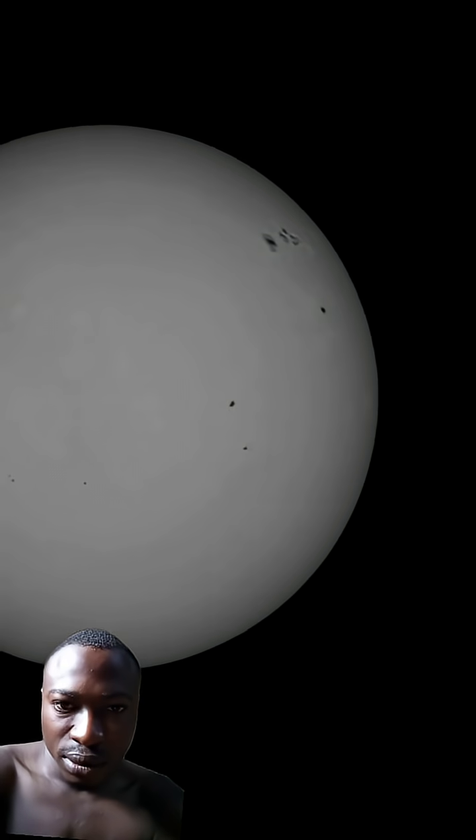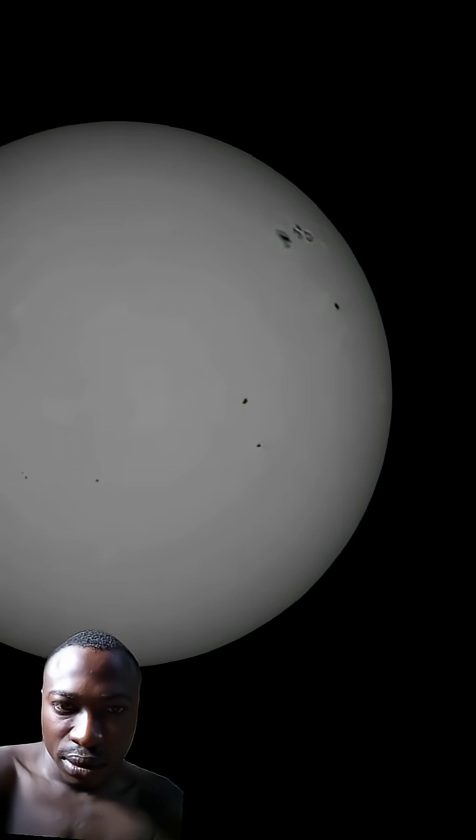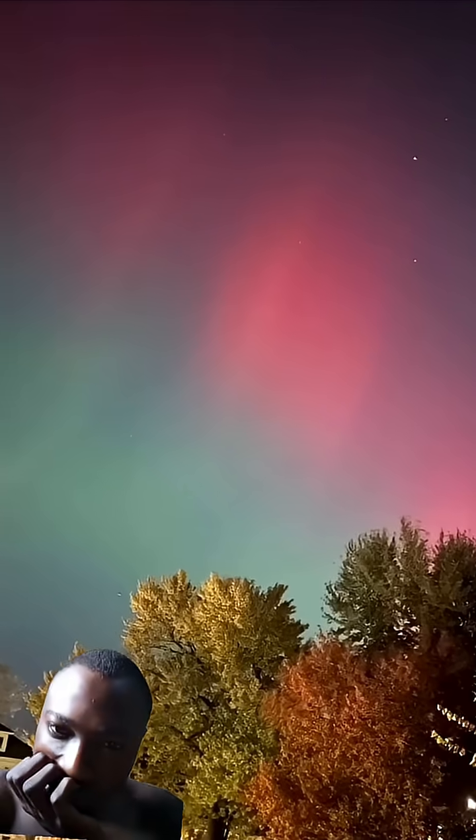Hey sun, thanks for the show. All right, so we're looking at this through a white light solar filter, and what that reveals is the sunspots. The one we want to look at is right up here in the top right. This is active region 4274. It is responsible for all of those beautiful auroras we saw around the world the past two nights.